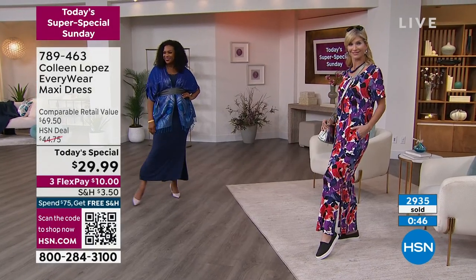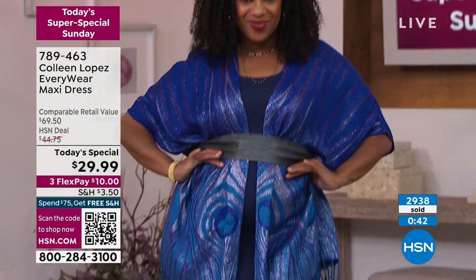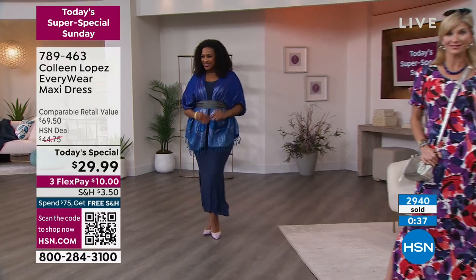The sleeve almost has a slight angle to it, so that it's not cutting you in a weird way to make your arm look larger than it should. We want to make sure that we're flattering every single body part on you.